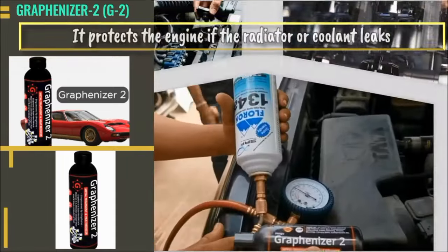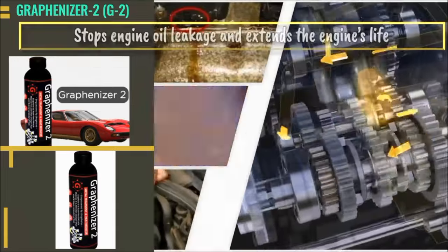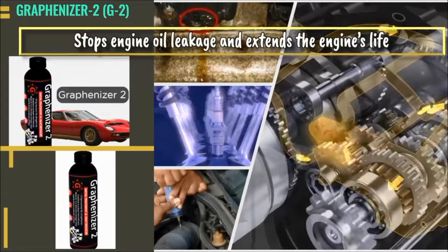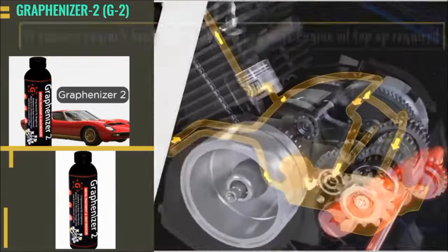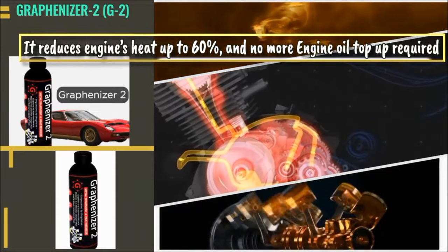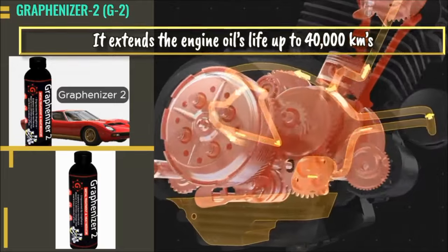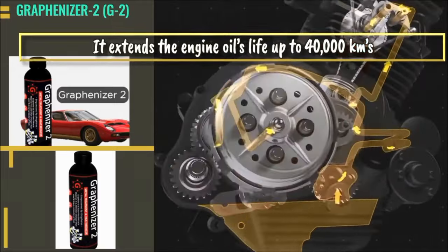It protects the engine if the radiator or the coolant leaks. It stops engine oil leakage and extends the engine's life. It reduces engine heat up to 60% and no more engine oil top-up is required. It extends the engine oil's life up to 40,000 kilometers.